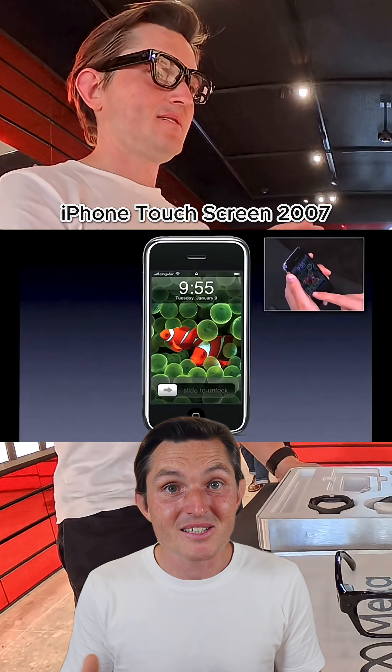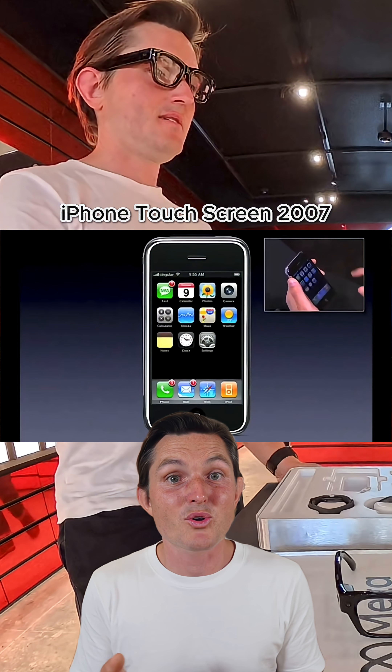Think about how we've interacted with technology. We went from punch cards to mouse and keyboard, then to multi-touch where you can directly manipulate what's on your screen today. The Neuroband is the next massive leap.